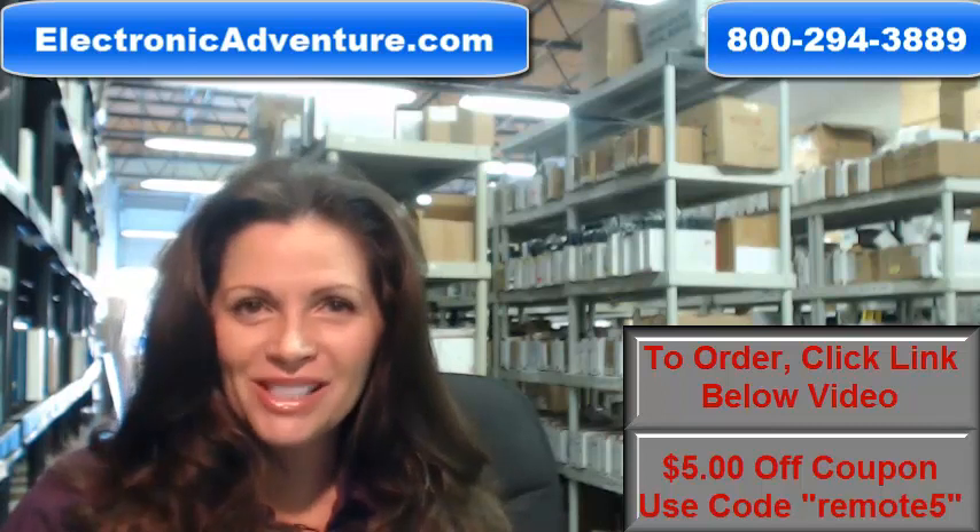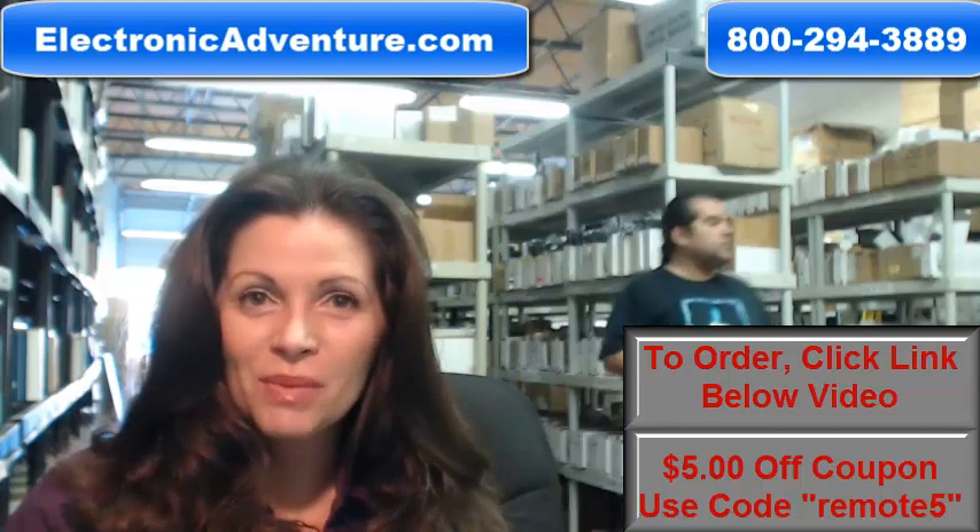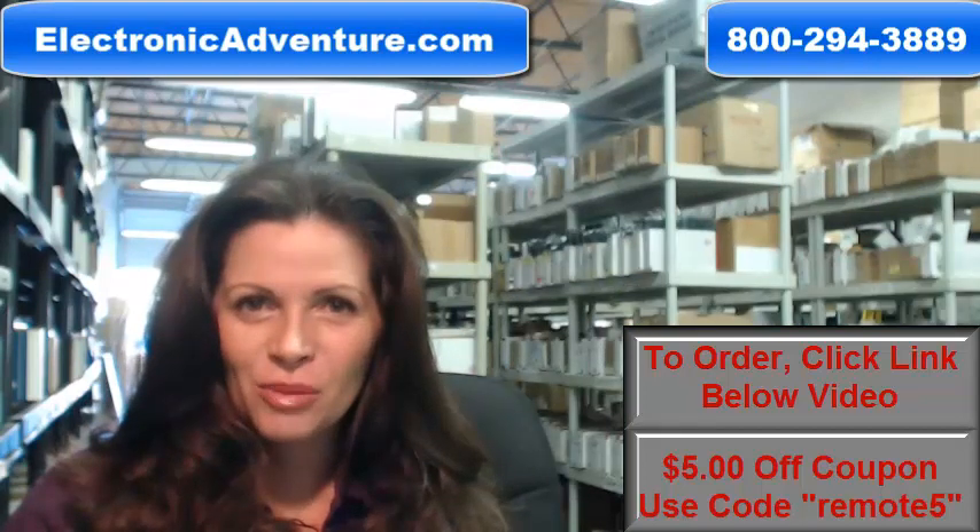We also want to save you some money. So when you get to checkout and it asks for the coupon code, enter "remote5" and we'll take $5 off your purchase.